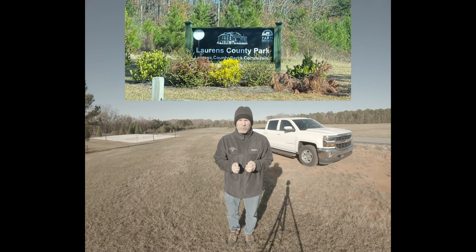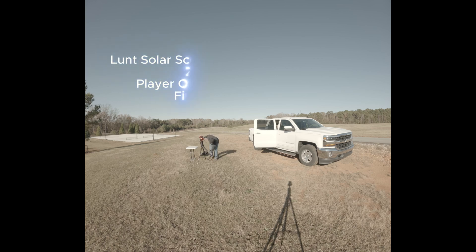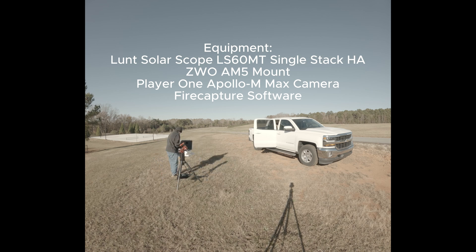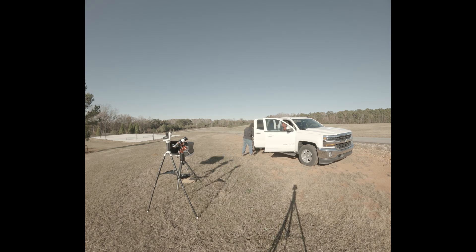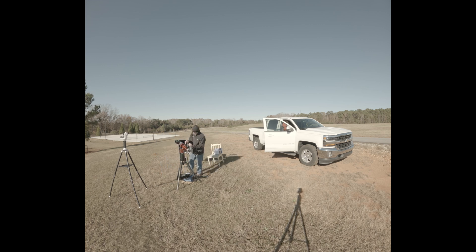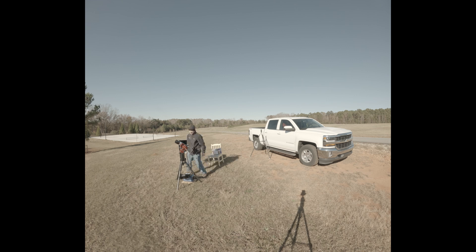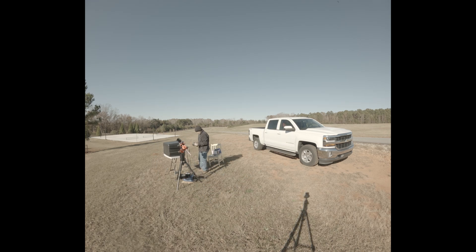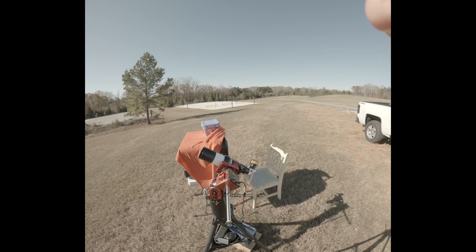We made it here to capture the International Space Station. So we're going to set up.